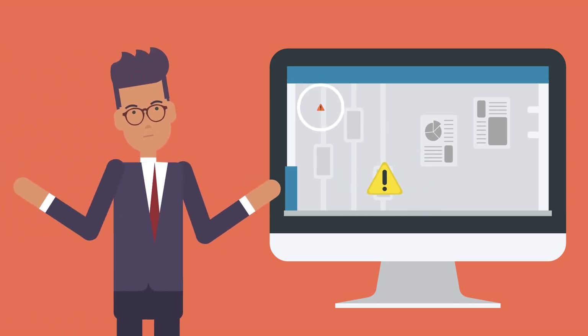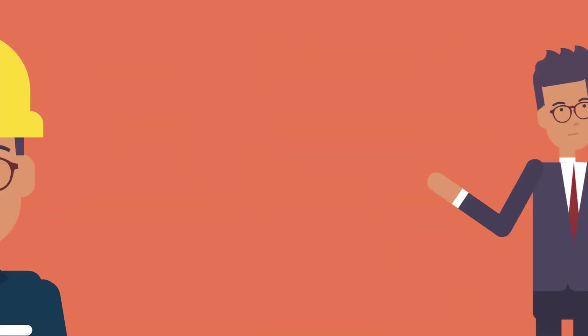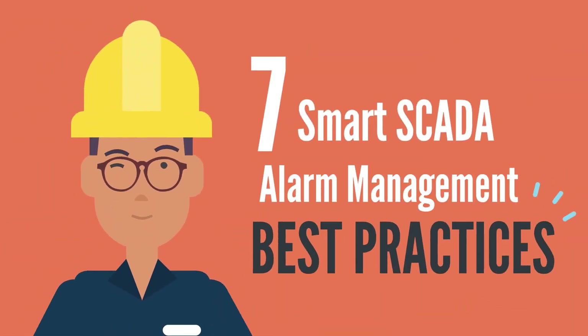How can you make sure that SCADA alarms are properly acknowledged and responded to in a timely manner? Here are seven affinity energy best practices.